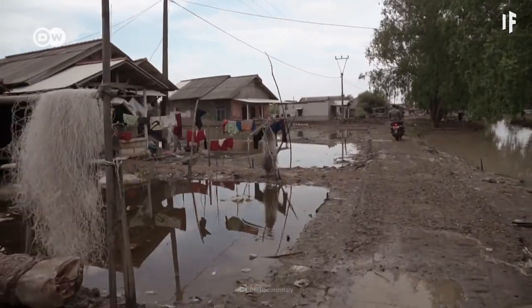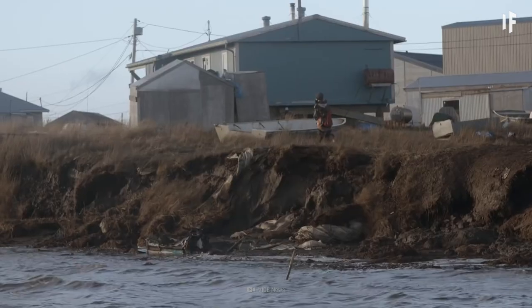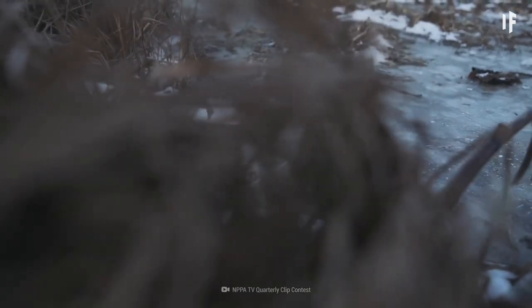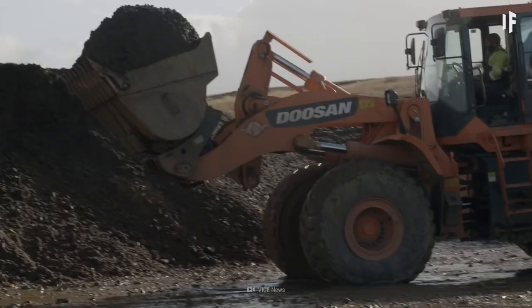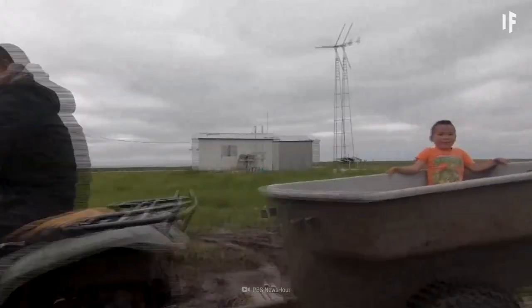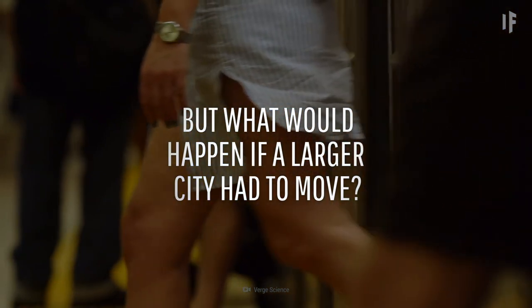Populations of people are already fleeing climate change across the globe. In North America, the Alaskan village of Newtok was faced with a mega slump caused by melting permafrost. As the layers of frozen soil melted, the ground became unstable. Homes started to sink and crumble. It took over 20 years of preparation for the 380 inhabitants of Newtok to move — and they only transplanted the people, not the buildings.